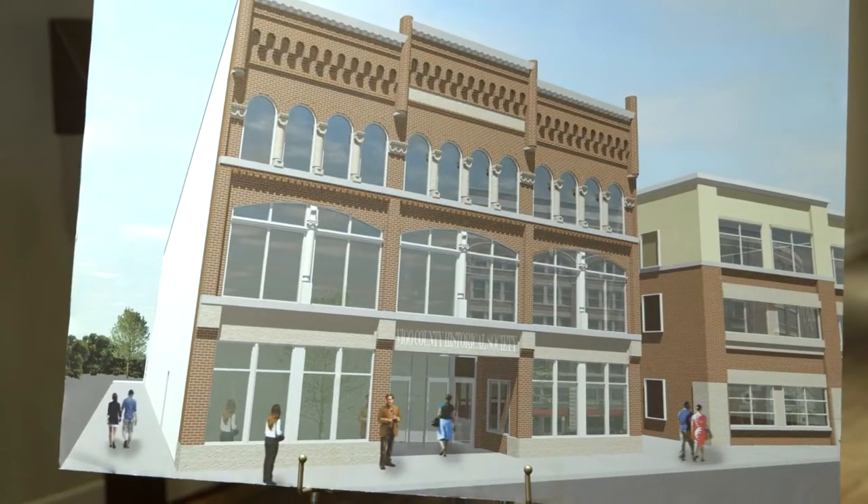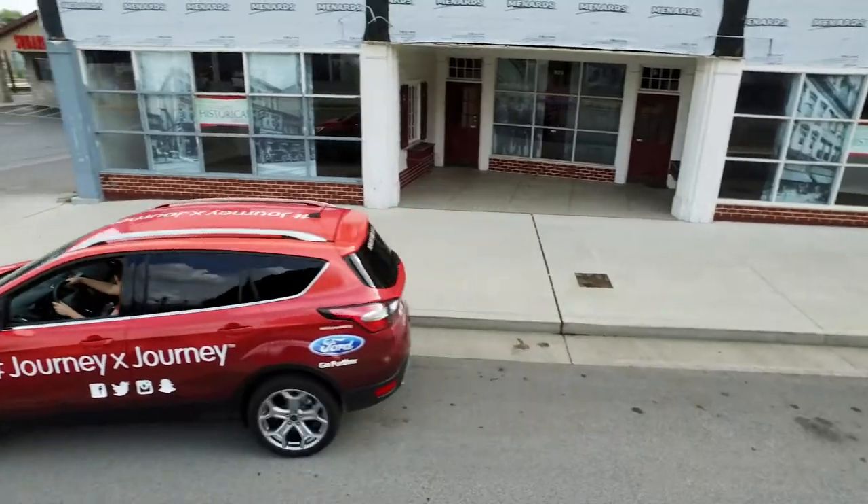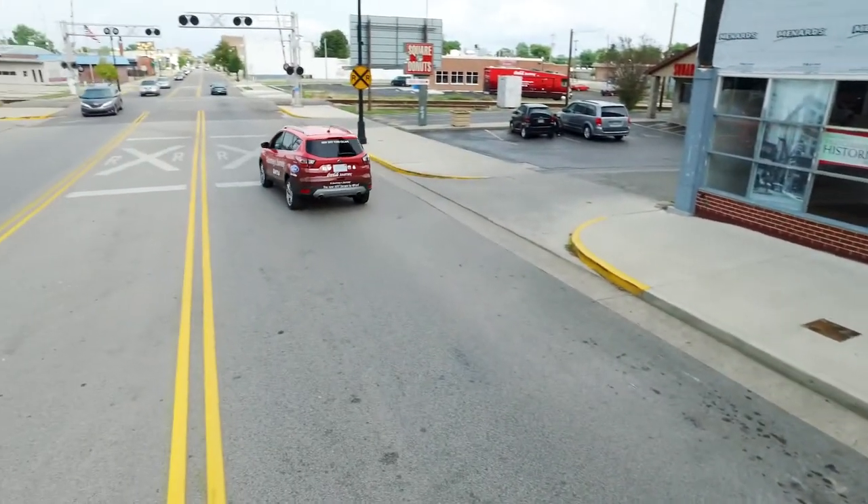We're going to be moving from this historic building to a building downtown in the heart of Terre Haute, and it'll be a great place to tell the story of the Coke Bottle. The bottle itself is something that we're very proud of.